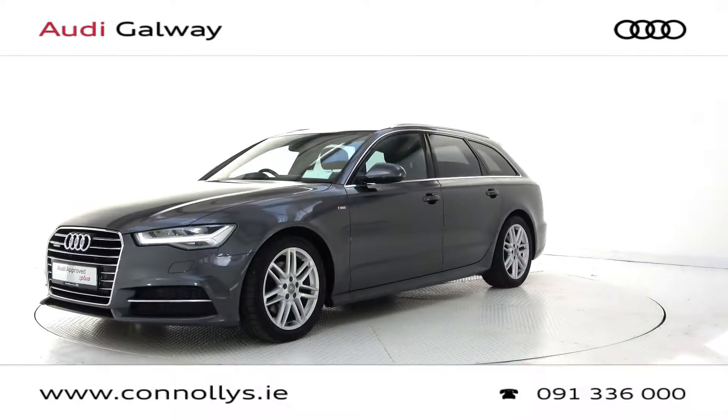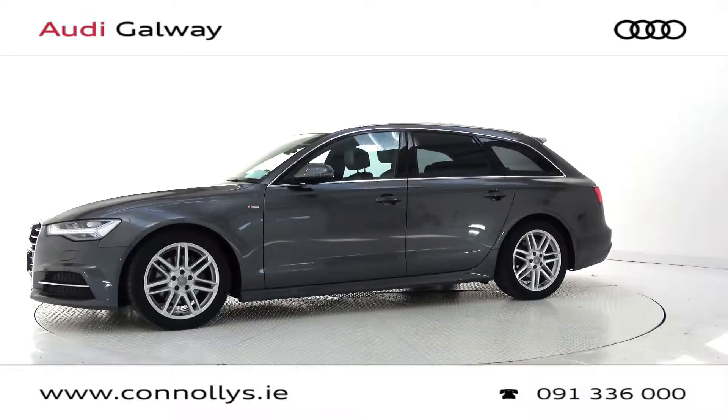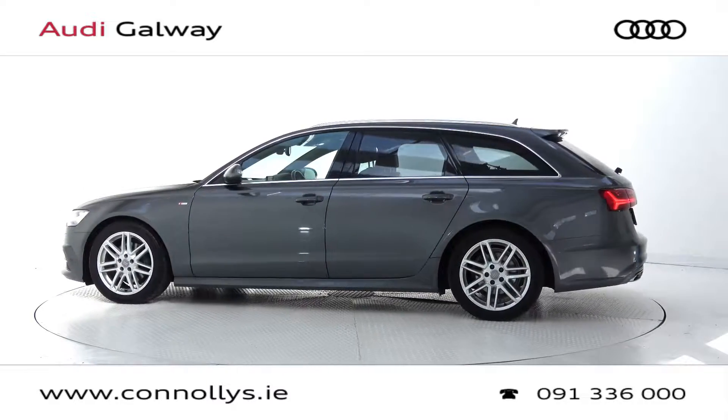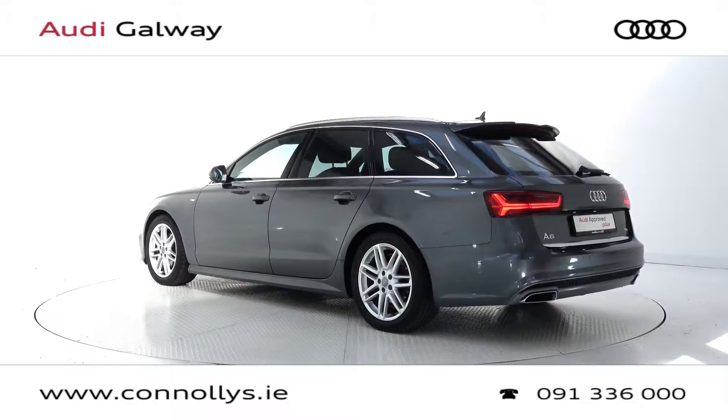This model features 18-inch alloy wheels, LED headlights, S-Line body styling, Quattro four-wheel drive, dynamic rear indicators, roof rails, electric remote opening tailgate, and tow bar option.